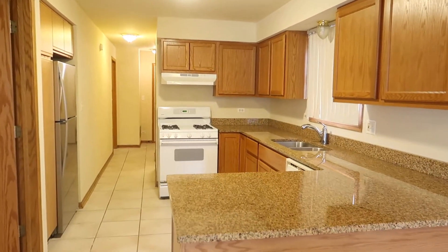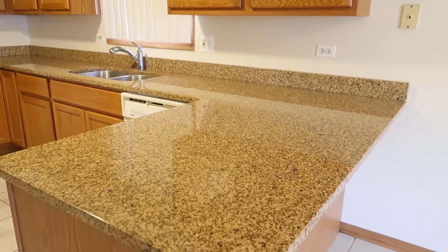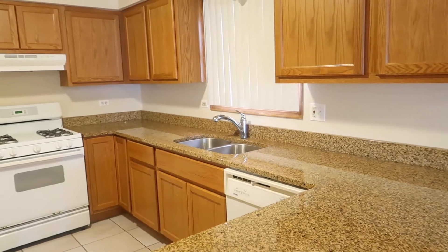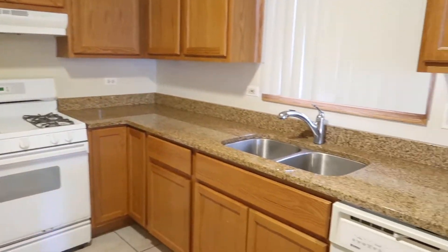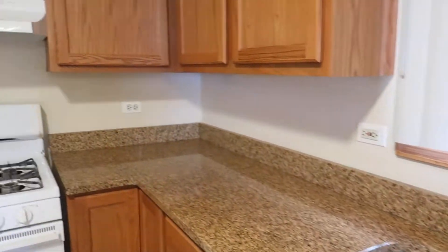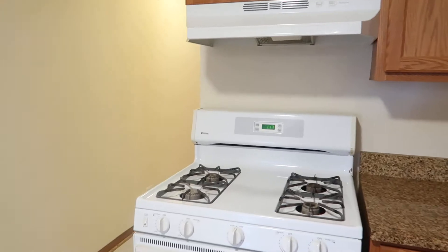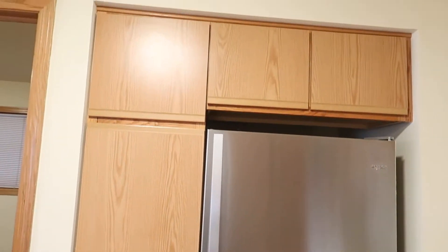As we continue, we have a really nice kitchen — huge granite countertops, lots of space, good cabinet space, and a nice dual sink and faucet. There's a dishwasher, a hood vent over the stove, a stainless refrigerator, and even more cabinet space.